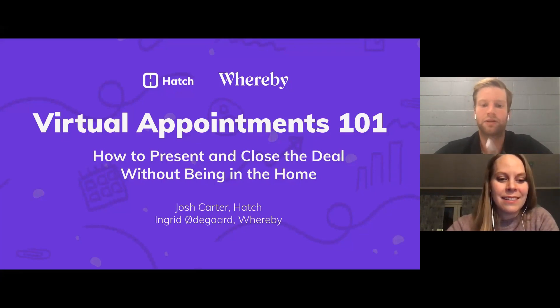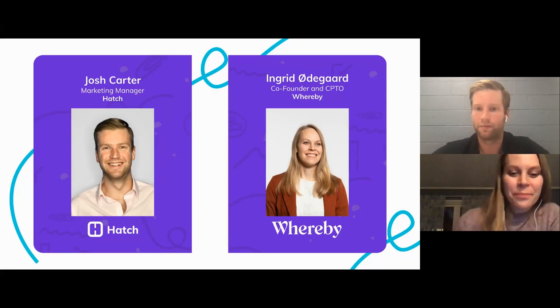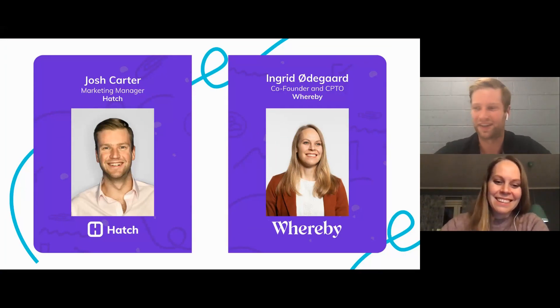I'm pleased to be joined by Ingrid Odegaard from Whereby. Ingrid, tell us a little bit about yourself, tell us about Whereby. What's your history? You were in Boston and now you're in Oslo — that's quite a change.